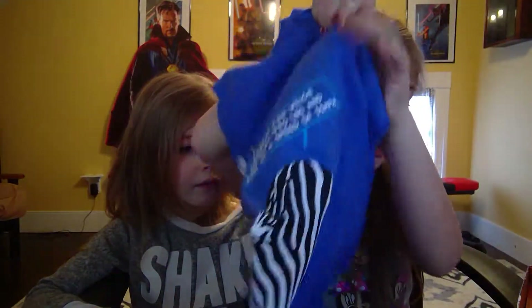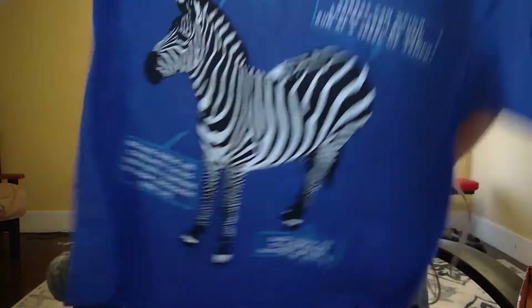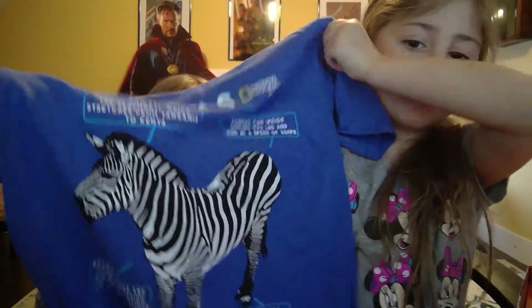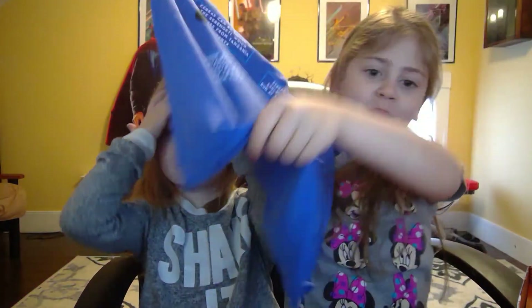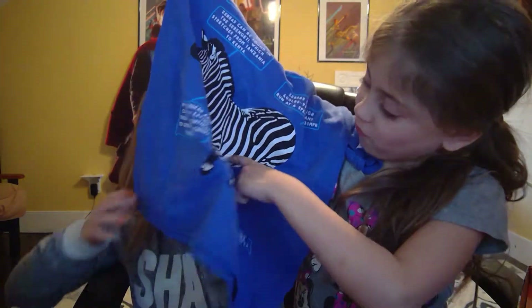Here is a shirt — a zebra shirt. This is a really cool shirt, and I like that it has black and white stripes. It's not like a white or a black — it's very cool.